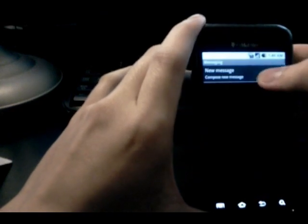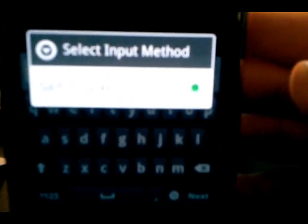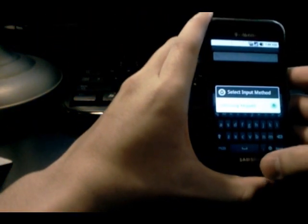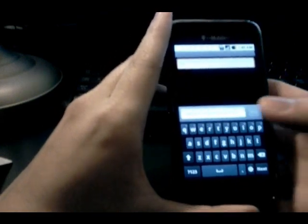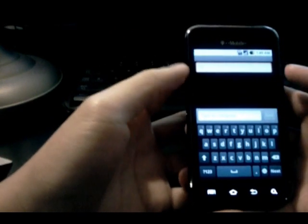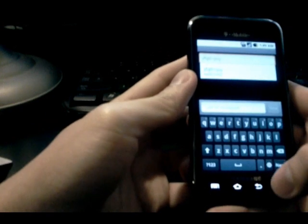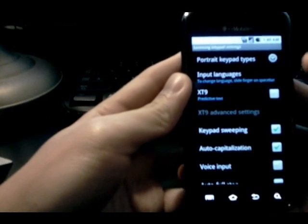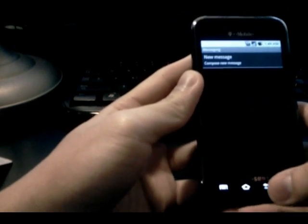The only keyboard you're going to get in this ROM is the Samsung keypad — that's it. Considering it's supposed to be a stock Android experience, where's the stock Android keyboard? I think that stock keyboard is definitely better than the Samsung keypad. This thing doesn't even have a feature to turn off the key sounds within the keyboard settings itself — you'd have to go through the phone settings. It's just a very poor keyboard in my opinion.